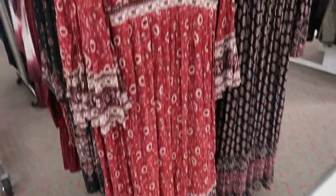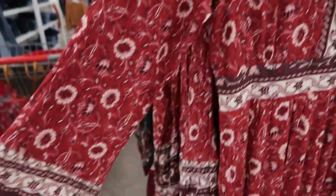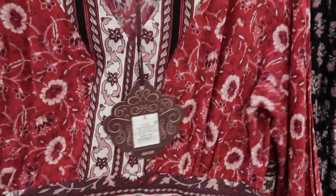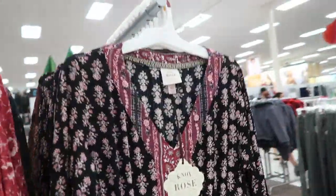We're in Target and I love this dress from Knox Rose. It's a maxi length, there's a bell sleeve on it, and it's $34.98. They also have it in black.